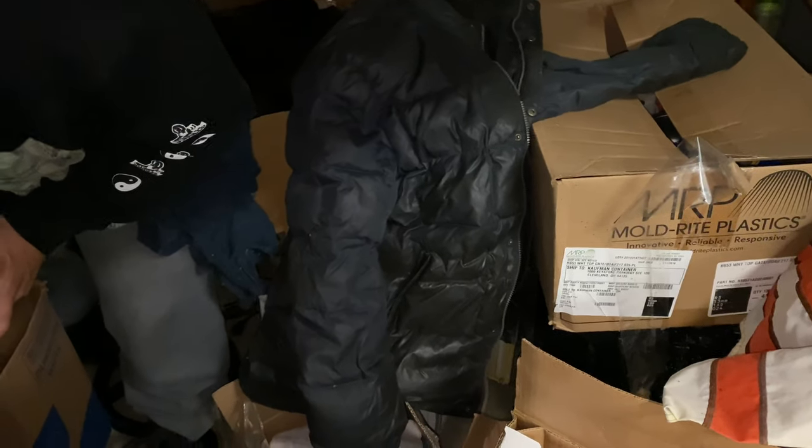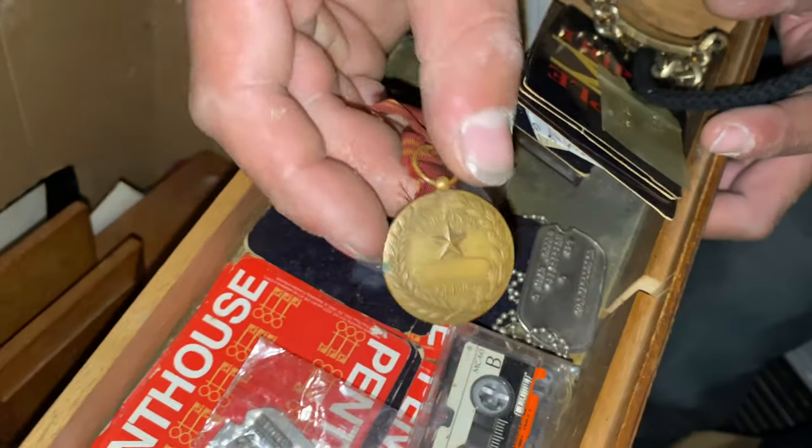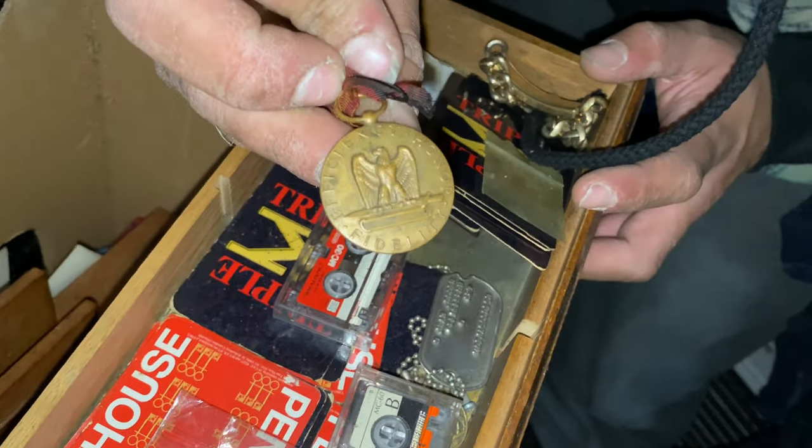Oh man, there's so much more. Check it out - we don't know if this is gold but look at this. It's a nice metal - looks like a war medal. There it is.